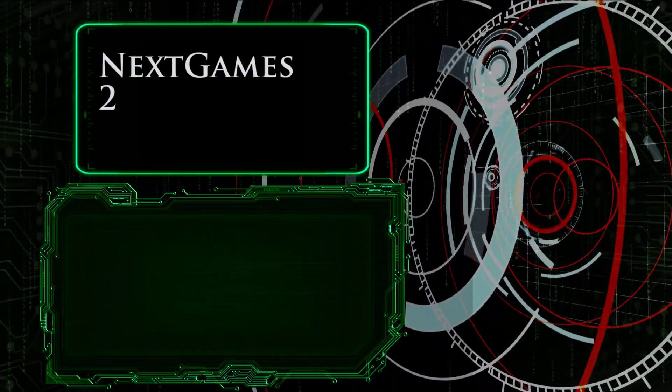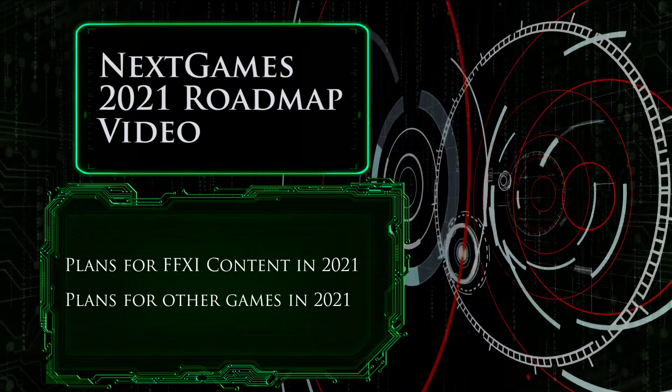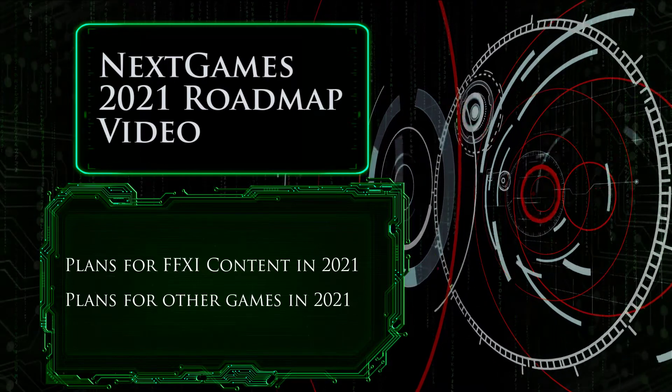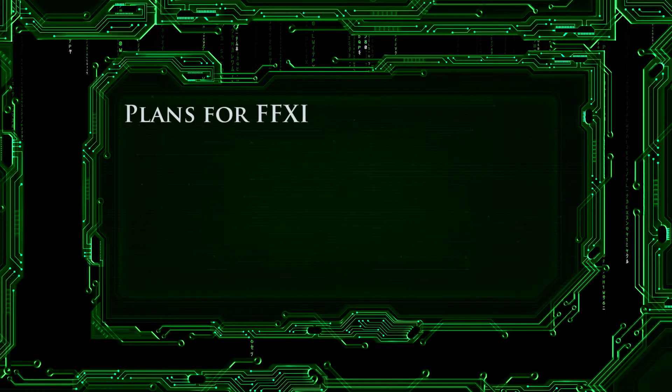Welcome to Nex Games 2021 Roadmap video. In this video, I'll go over my plans for Final Fantasy 11 content in 2021, and then I'll go over the plans for all the other games that I'll cover in 2021. Let's start with this channel's main focus from the start: Final Fantasy 11.